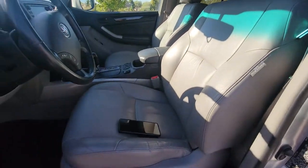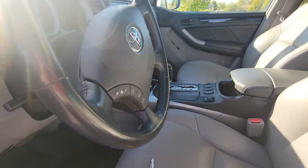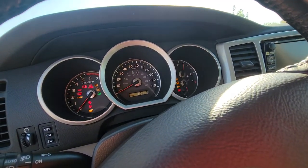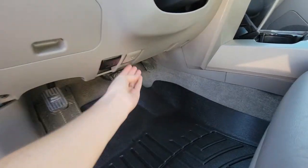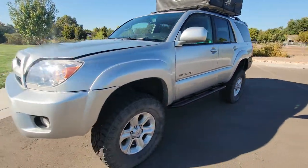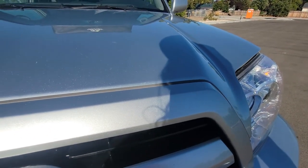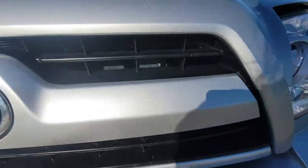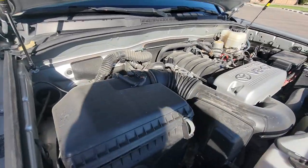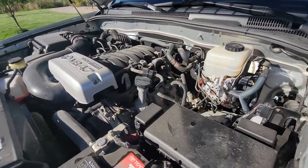We're going to start up the 4Runner here so you can get a feel for how it sounds. Everything is running great on this — transmission shifts as it should, engine runs strong, and the 4WD works.